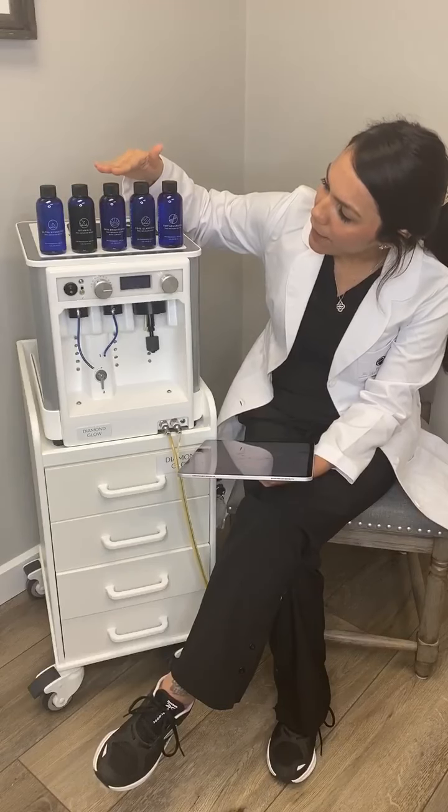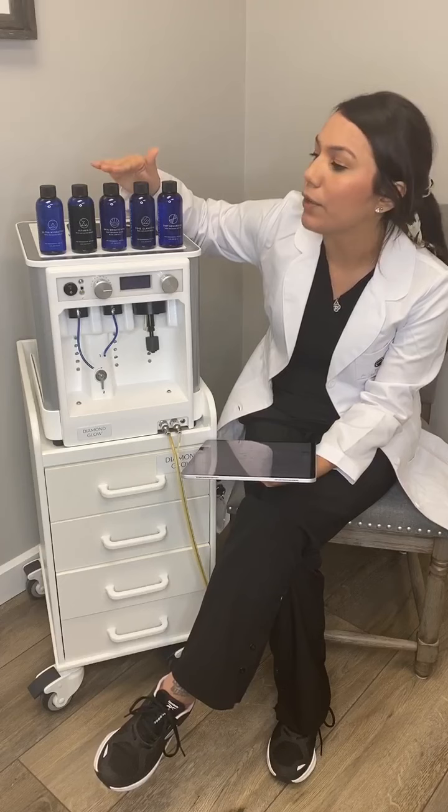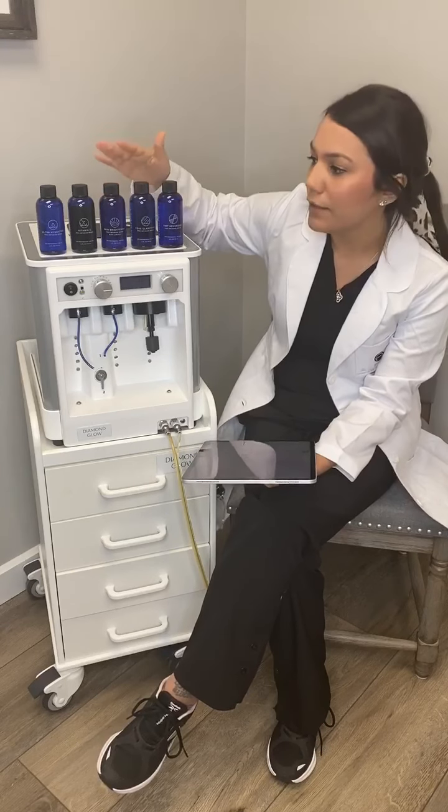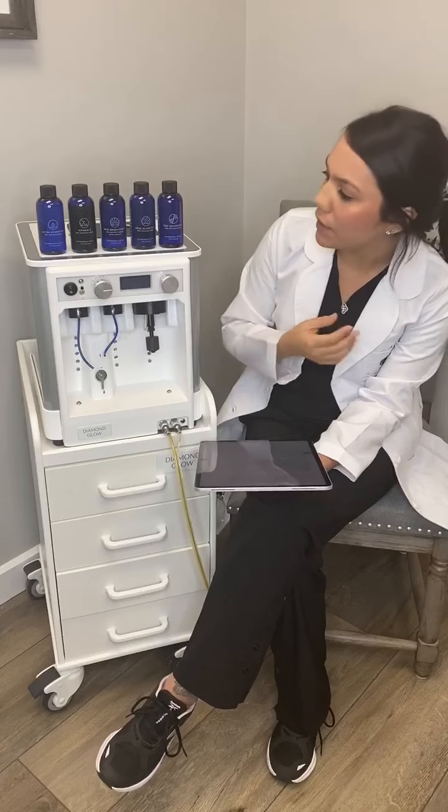If you have pigmentation issues or uneven skin tone, then we would probably go with the Skin Brightening. It has Lumixil in it. We're going to target pigmentation and try to achieve a more even skin tone.